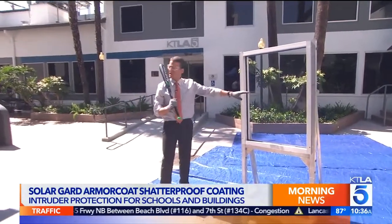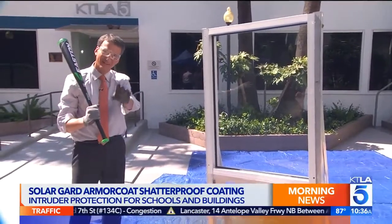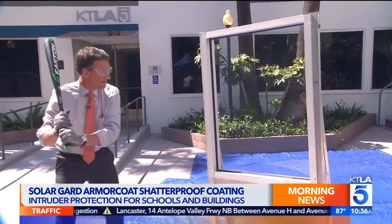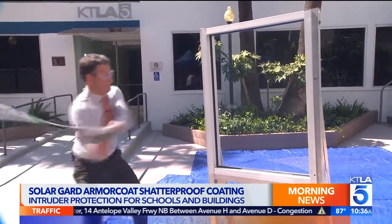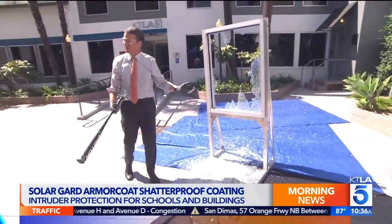I'm going to show you — this is glass without the coating. Don't make fun of my swing, I'm doing the best I can. Ready? One, two. Okay, so that's what happens without the coating. Just like that.